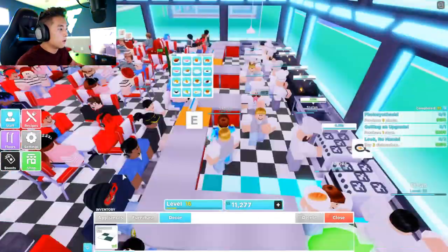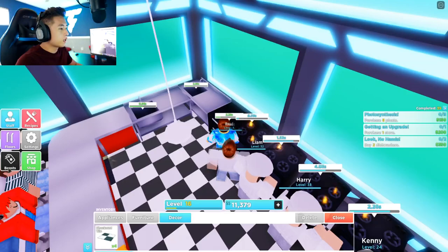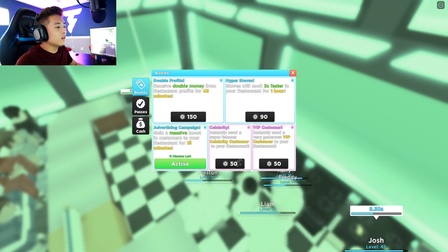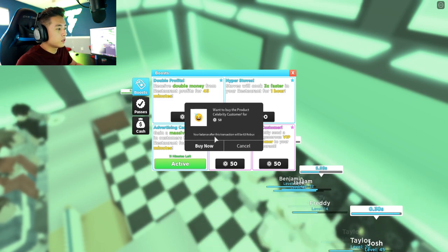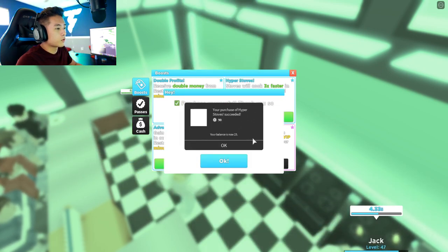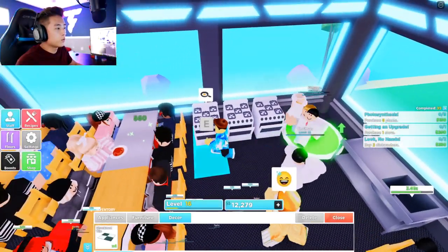Let's go ahead and help them out. The only thing is we don't have enough stoves. Can we buy another boost? Let me see — hyper stove. Do we have enough money for a hyper stove? We don't have enough robux. Okay, we can buy a celebrity one. Actually, we can buy a hyper stove — let's go ahead and buy it so we can cook a lot faster.